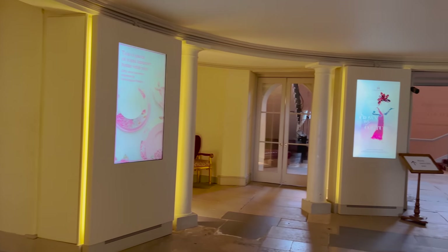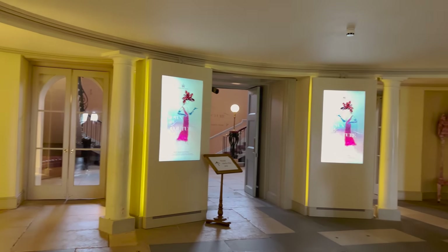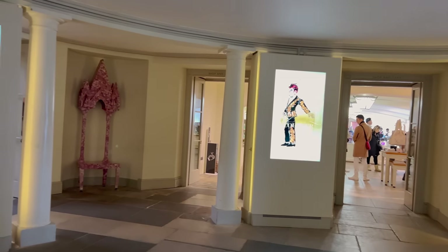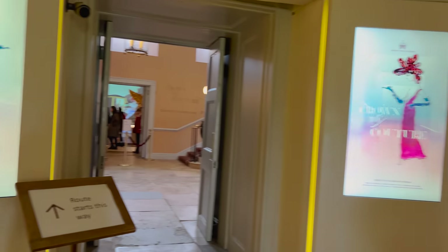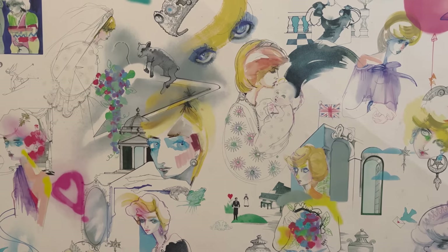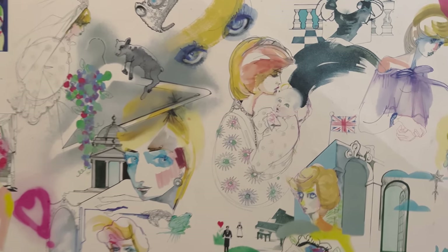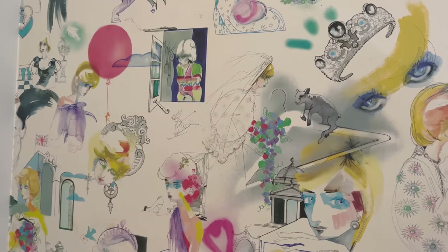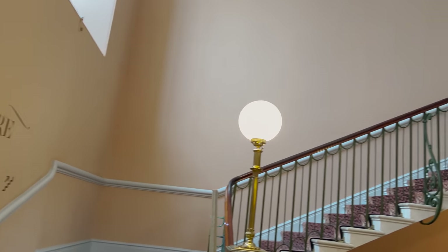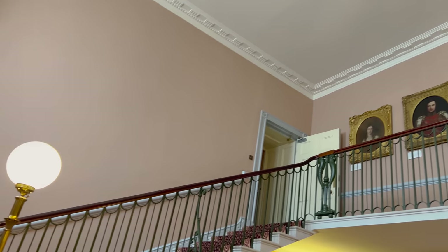The queue looked massive but it literally only took 10 minutes, so don't get put off. There is a gift shop at the end. The route starts this way — look at this wallpaper by the bathroom, this is absolutely amazing!